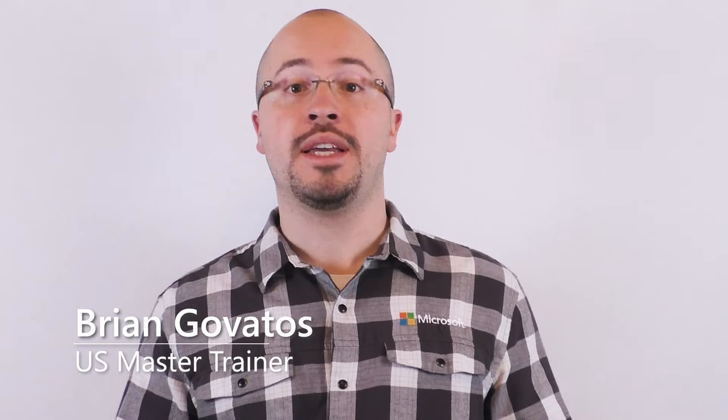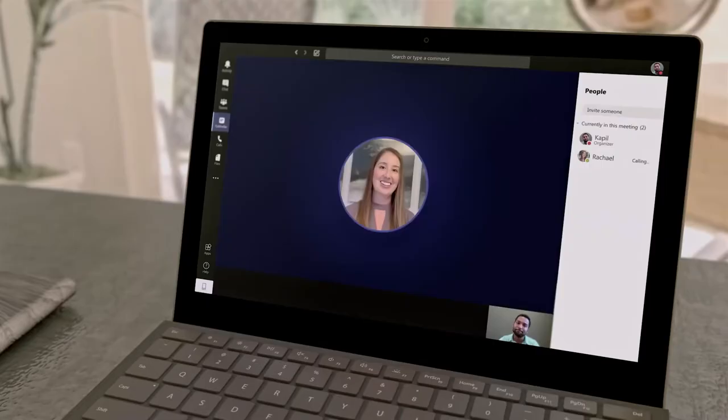So what makes a virtual meeting actually good? Well, a few things come to mind: I can clearly hear you, I can clearly see you, you can clearly hear me, you can clearly see me. Well, Surface Pro 7 makes sure these four items are always taken care of. Let me show you what I mean.